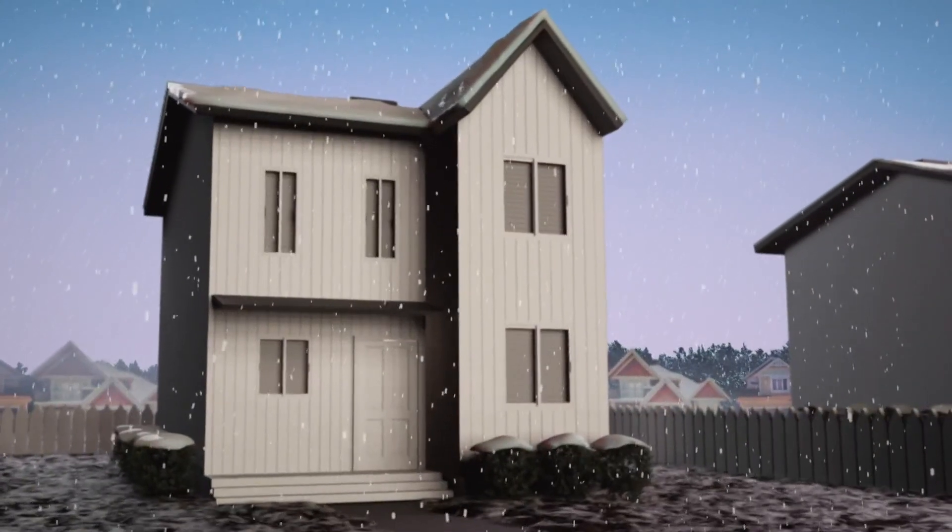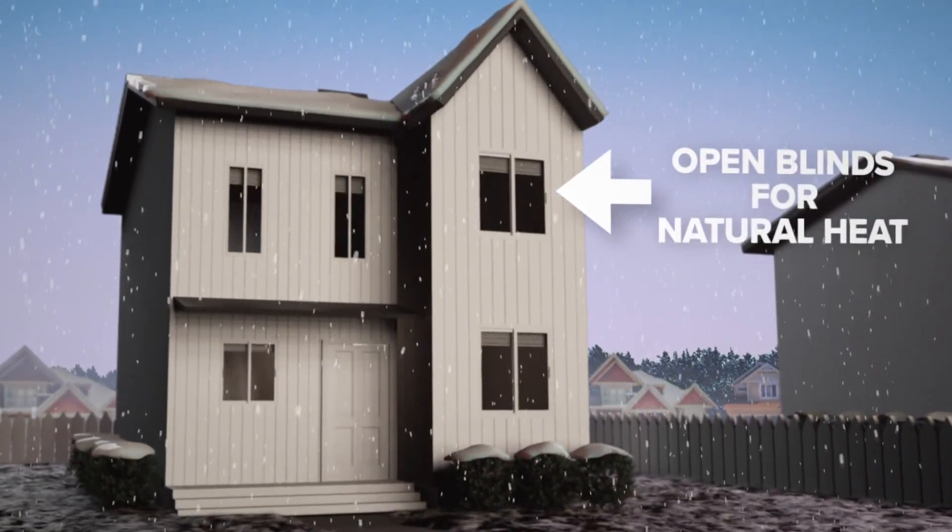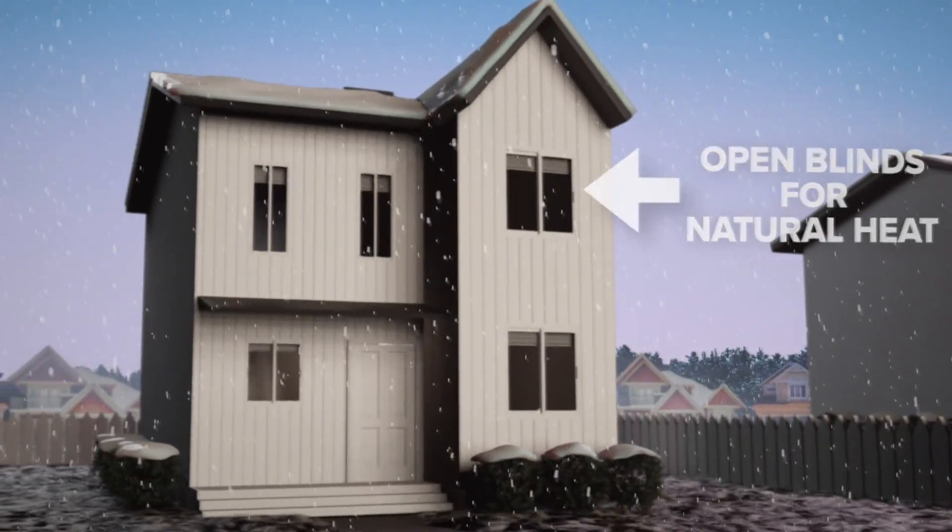According to Eversource, let natural light into your home and open the blinds. The sun will naturally heat your home.